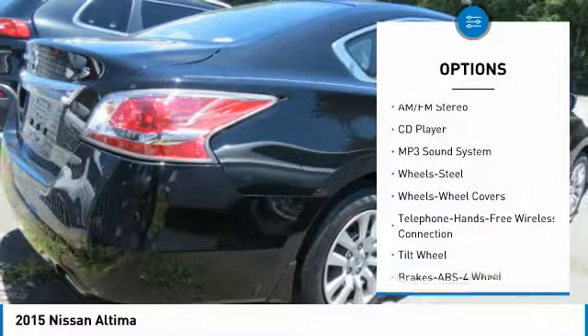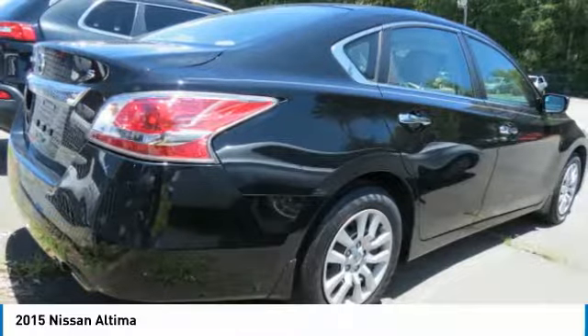FWD, headlights auto off, security system, cruise control, trip computer.